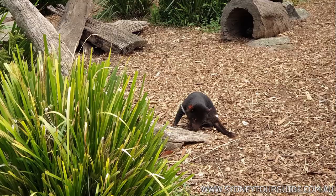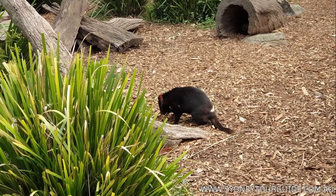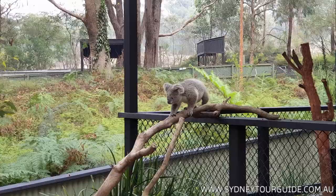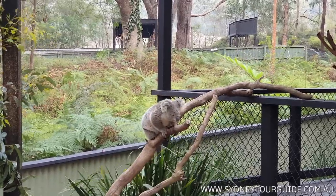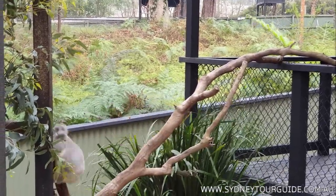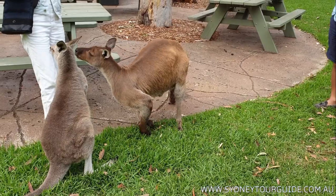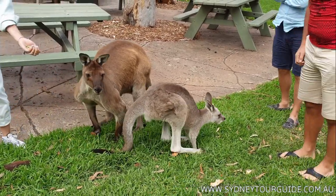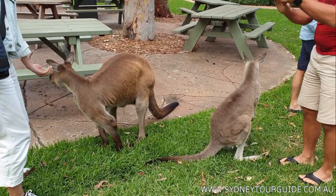On the next day we travel to the Reptile Park. There is a Tasmanian devil — a very unique animal from Tasmania. There are koalas you can pet. This is the fifth day of our travel — there is a little baby koala. There are also kangaroos from Kangaroo Island, and here in the Reptile Park you can feed them. There is a pretty big male.